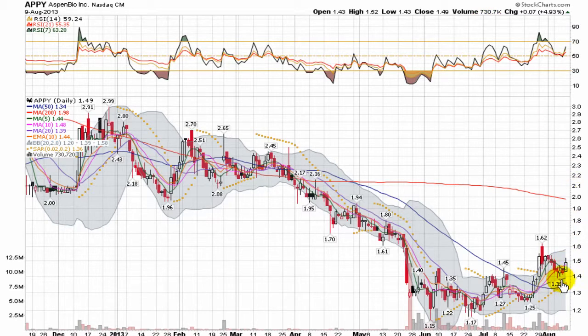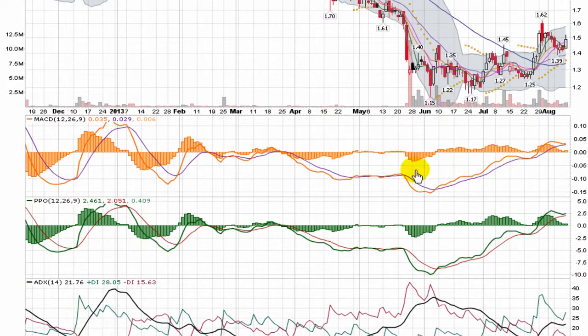Because of that move, it's holding above a support level at $1.40. I think it's worth paying attention to now to see if it's going to continue to press on and try to make some new highs. There's a real nice bullish look in the MACD — strong uptrend, broken through zero.